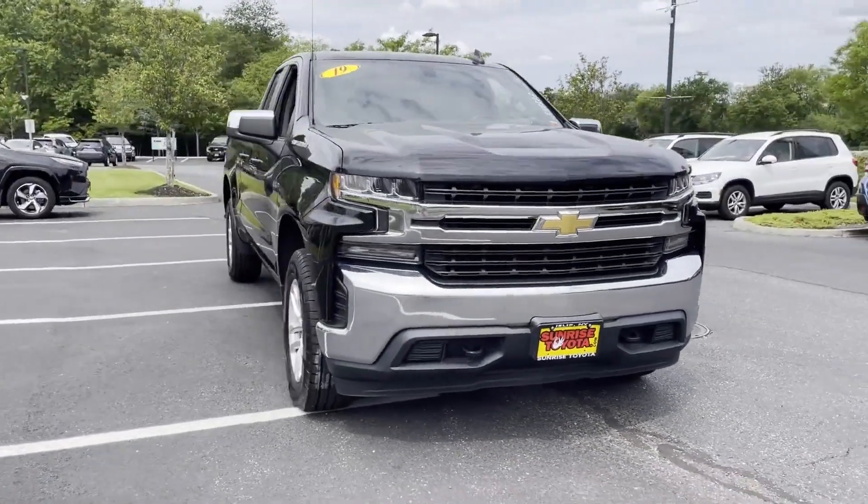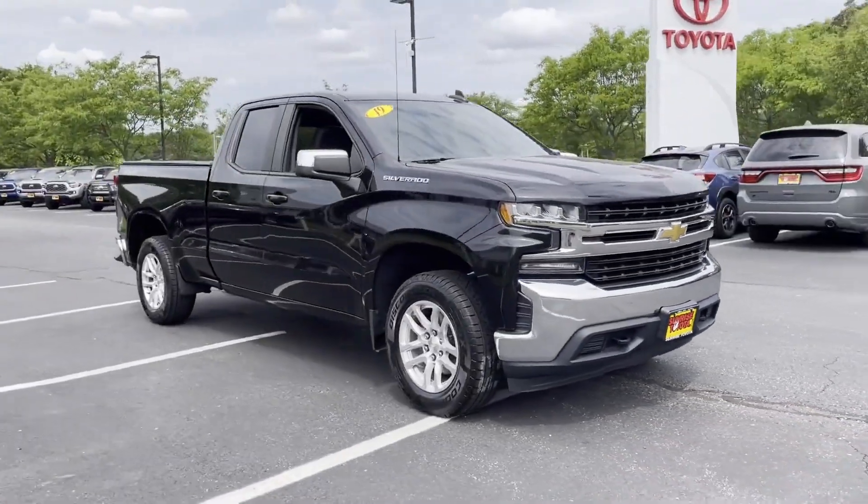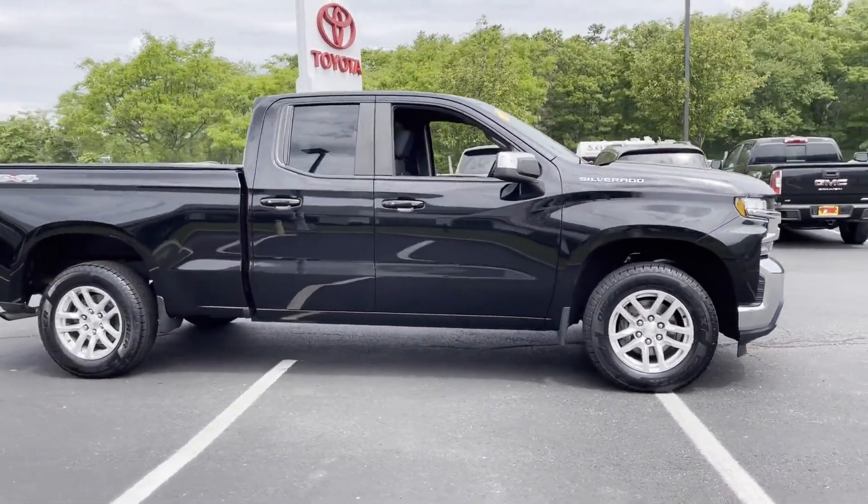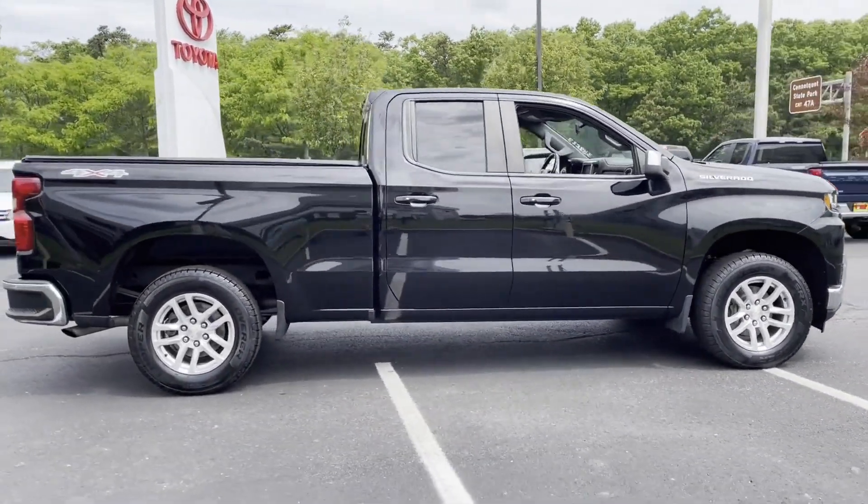2019 Chevrolet Silverado 1500. With less than 32,000 miles on the odometer, this truck makes room for the whole family.